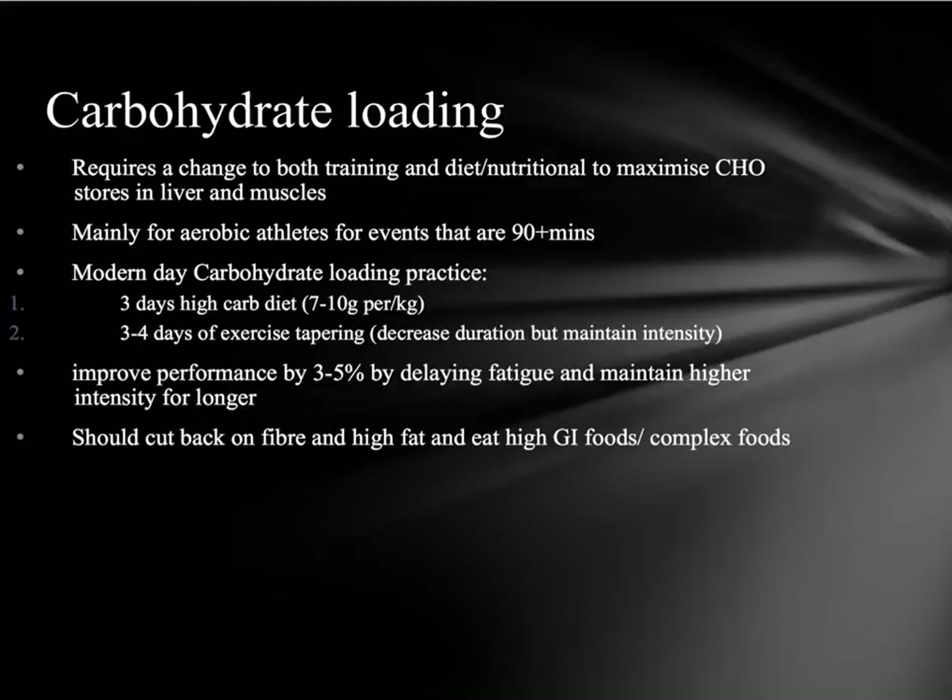Carbohydrate loading is usually used for athletes in endurance or aerobic events over 90 minutes in duration. So we're not going to see it for basketball so much — it's going to be for marathon runners and endurance cyclists. The modern day carbohydrate loading practice includes both training and diet changes.